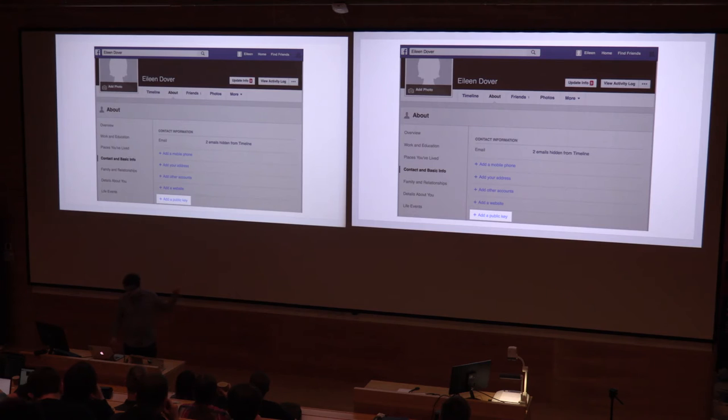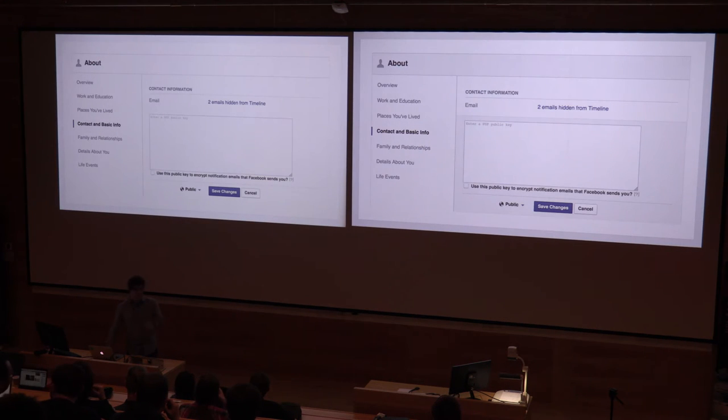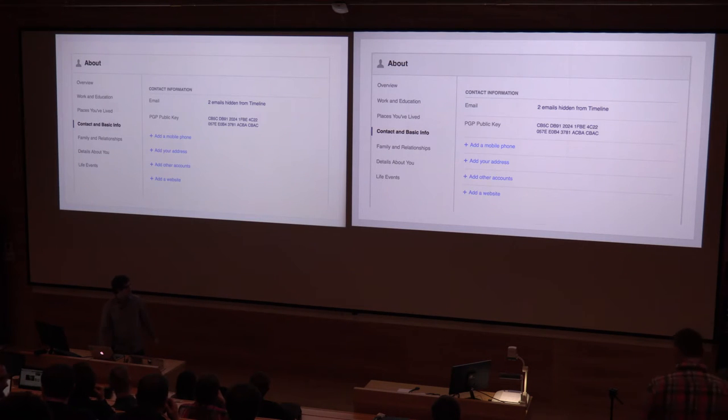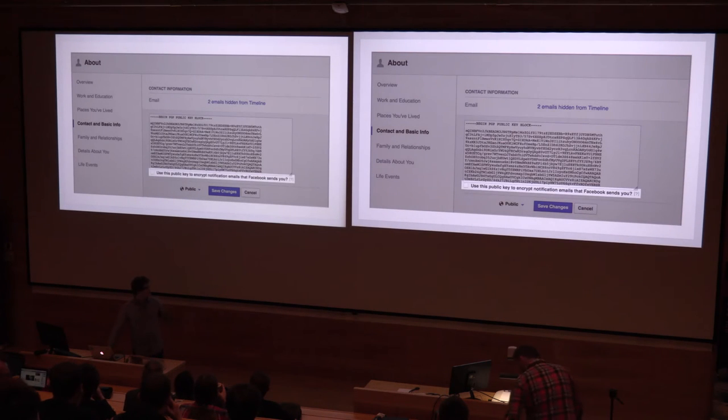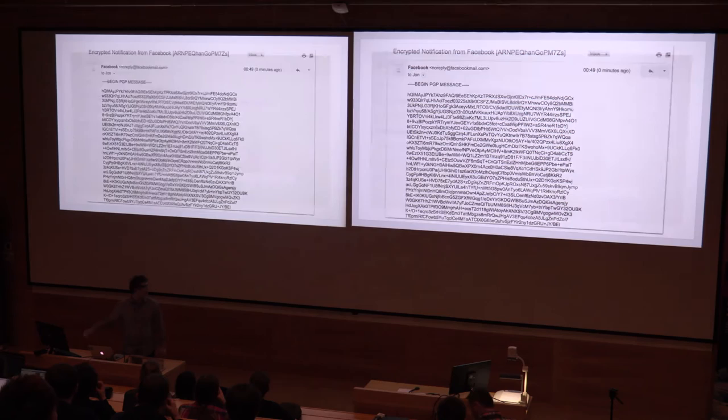We added this profile field — the PGP key — allowing you to enter in your key, validate it as you'd expect, display your fingerprint, put it up for download by anyone, and then ask us to encrypt emails that we send to you with it, so that emails from Facebook will henceforth look something like this.